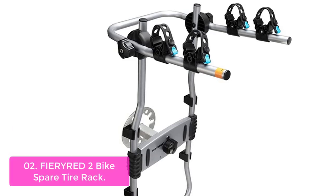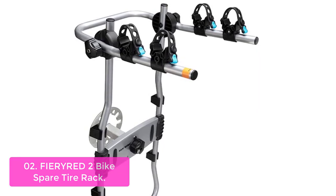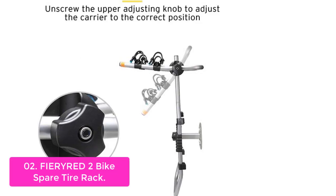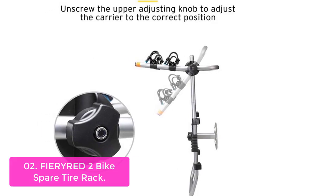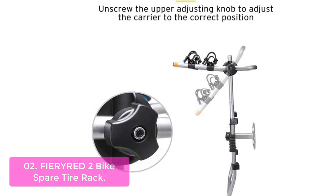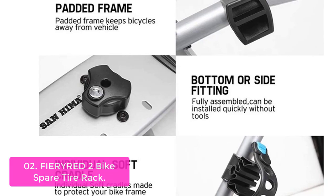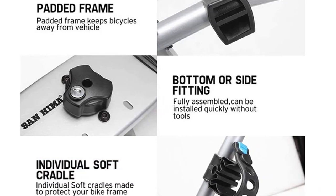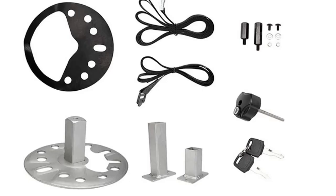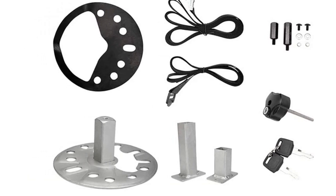List number two: Fira 2 Bike Spare Tire Rack. The FireRed Spare Tire Rack is engineered to accommodate most spare tires and bikes, including oversized or undersized ones. Its universal mounting plate is compatible with most spare tire mounting bases, except for vehicles that have a backup camera and spare tires such as the JL 2018–2020, or tire diameter more than 84 cm. The built-in anti-theft lock features ultra-tough construction, which can effectively prevent your tire rack from being stolen when you are away from the car.